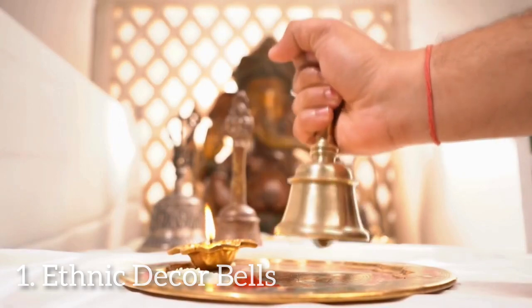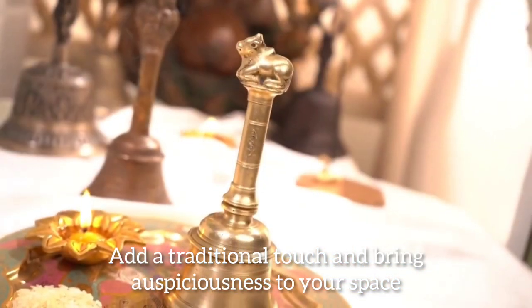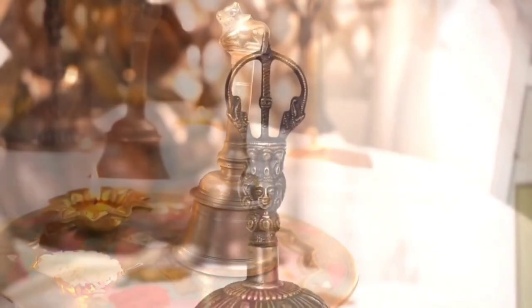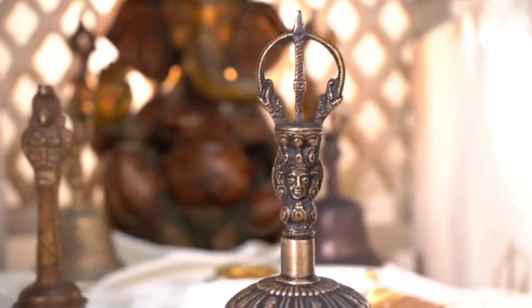First up, we have the Ethnic Decor Bell. This charming piece not only adds a traditional touch but also brings a sense of auspiciousness to your space. Hang it at your entrance or use it as a part of your Mandir setup.